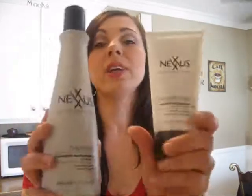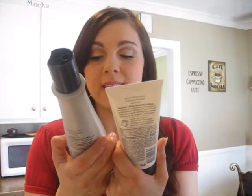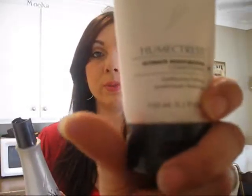The higher-end shampoo and conditioner gives a little more moisturizing and reconstructing to my hair, just because my hair is dry and I've had color-treated hair in the past — but not anymore. I'm not going to go through that process of hurting my hair again. You can find these at a drugstore, Target, or Walmart. This is the Nexus Therapy Shampoo and the Nexus Humectris Ultimate Moisturizing Conditioner.